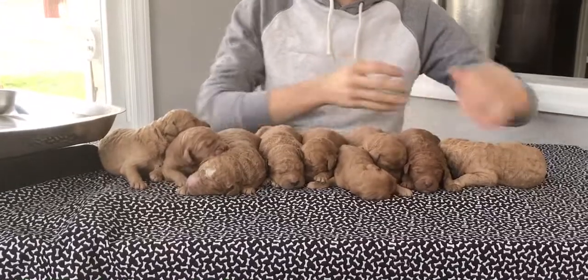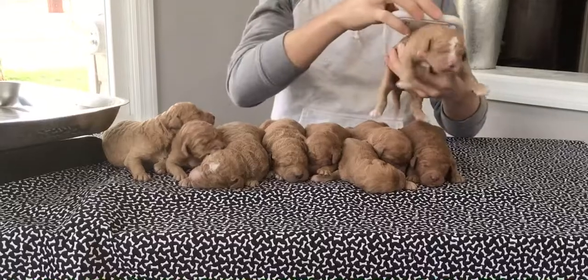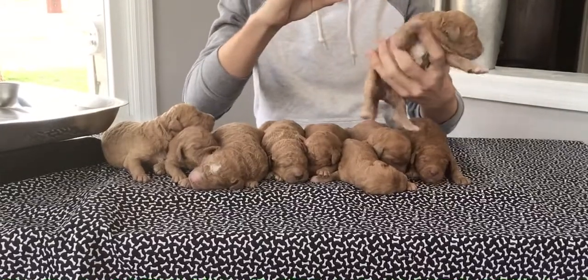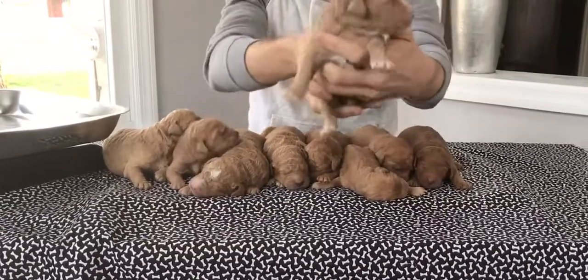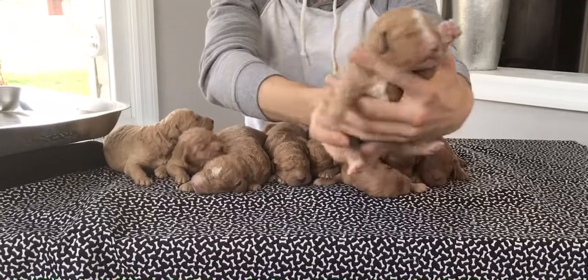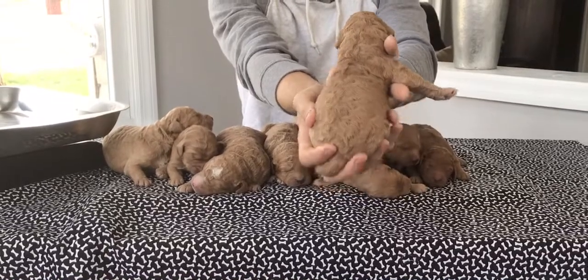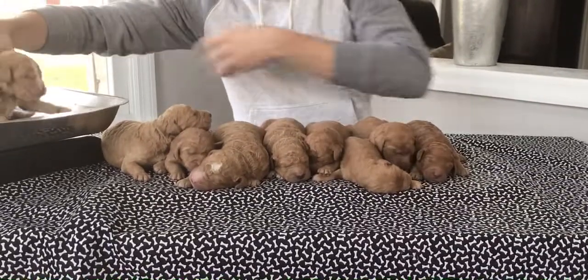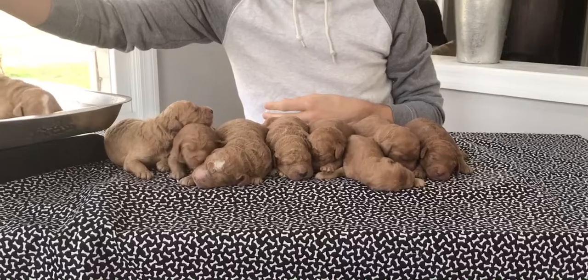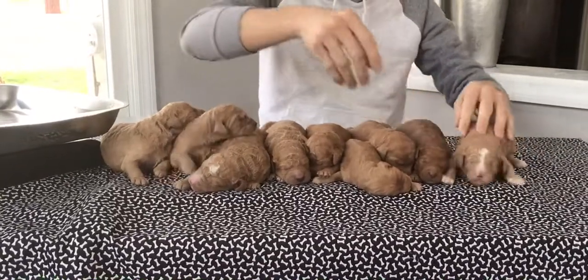We're going to start with this little female down here. I call her little nickname Boots — she's got little white boots on all four feet. Last four of her microchip is 3479. She's got a nice big white splash on her head. It is dinner time for these guys so they're looking for mama's milk. Little Boots weighs in at one pound, 7.9 ounces today.